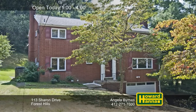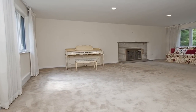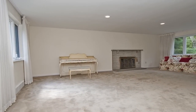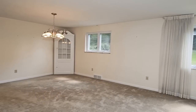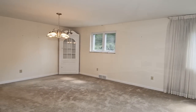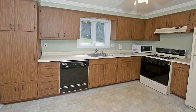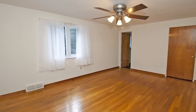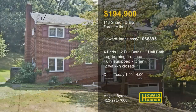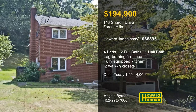This all-brick Forest Hills home with four bedrooms and two-and-a-half baths is only minutes from town and the universities. Fresh paint and neutral carpet welcome you to the living room, where a log-burning fireplace adds warmth and cheer. Updated lighting illuminates the formal dining room, also equipped with a built-in china cabinet. All appliances are included with the eat-in kitchen, one floor above a finished game room. One walk-in closet can be found in the master bedroom, and another is just off the hallway. A two-car garage with an oversized driveway is the finishing touch, open today with Angela Burns.